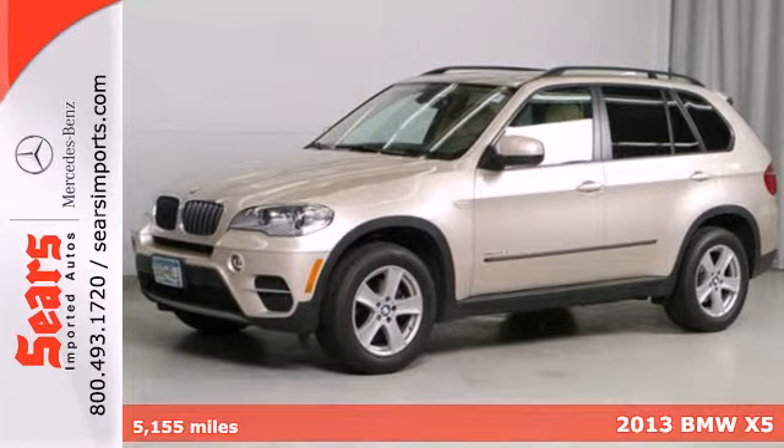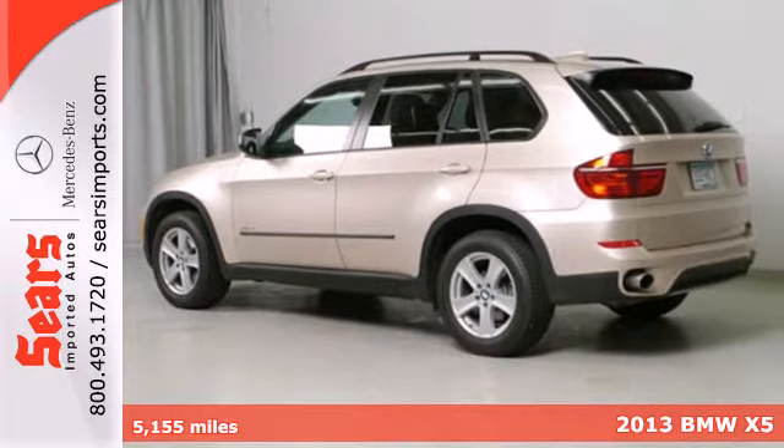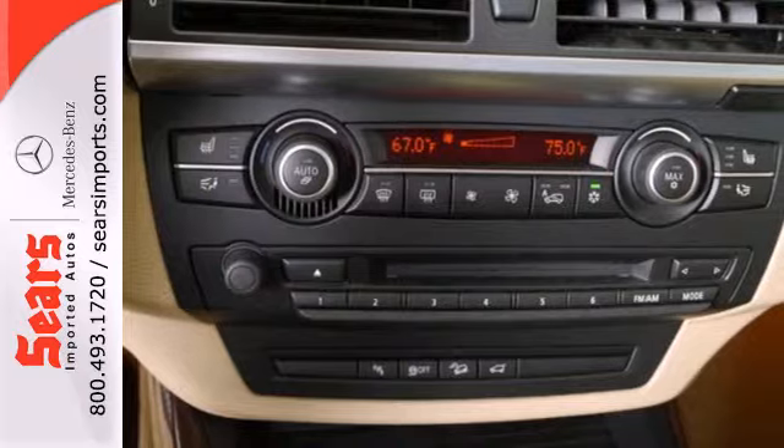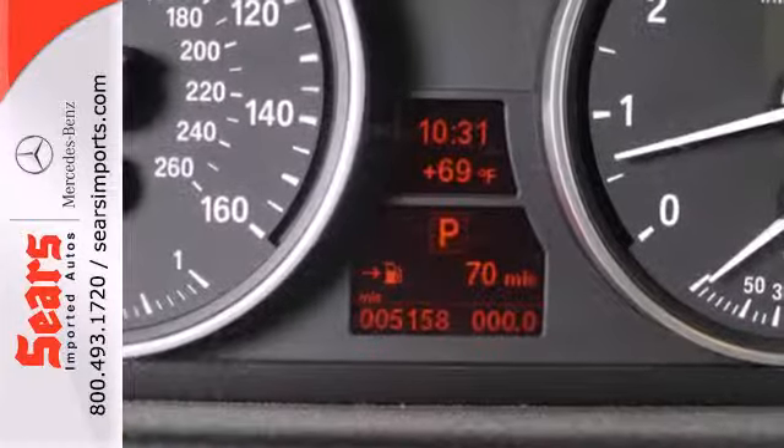Here's a 2013 BMW X5. It doesn't matter what path you take to get there when you drive the X5. The all-wheel drive and stability and traction control are ready to handle all the different terrain you'll encounter on your way.